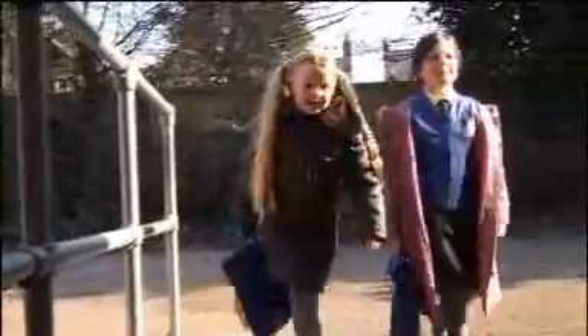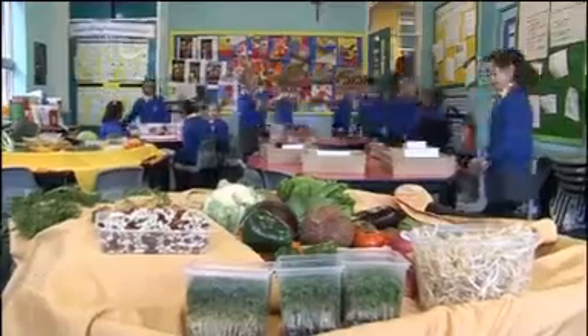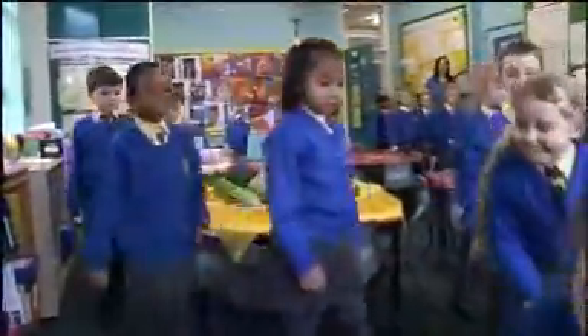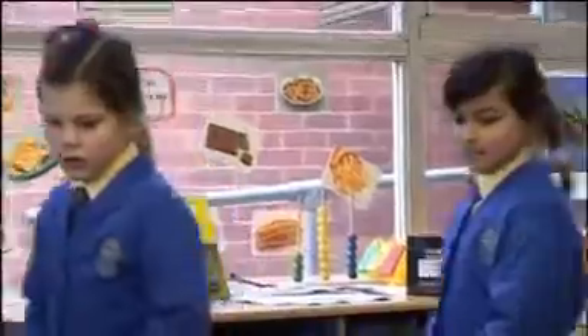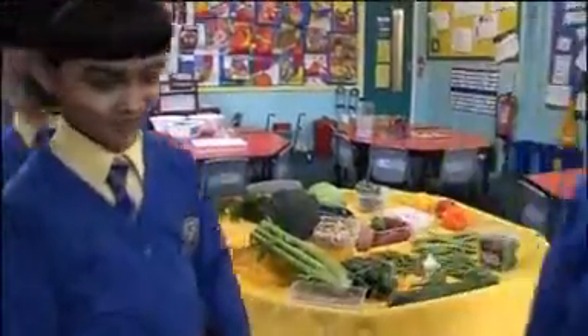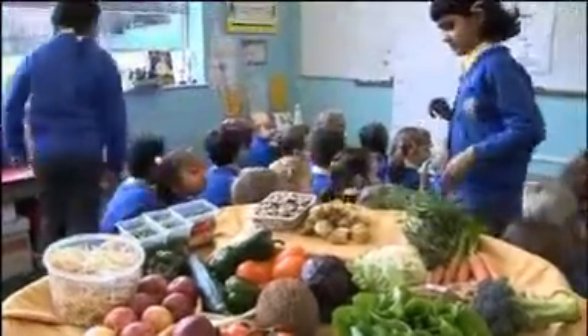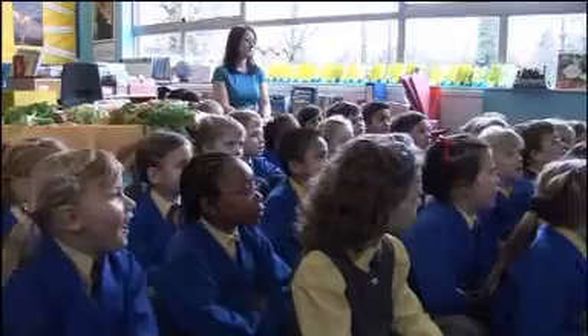St Mary's Catholic Primary School in Birmingham. A sunny Thursday in March and for Year 2 another new day of learning. Pupils that grab our attention are frequently the lively extrovert learners, but observing the quieter children can reveal much more about how we teach and, more importantly, how they learn. In this programme we're going to follow one such little girl. Her name is Scarlett.